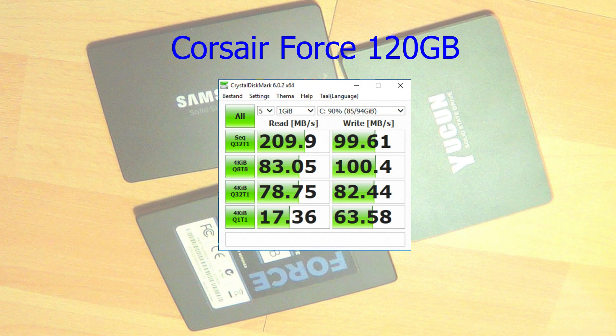These are the results of my old SSD, the Corsair Force of 120GB. You'll see 209MB/s sequential read and 99MB/s sequential write. The lowest 4K is 17MB/s read and 63MB/s write. This is very important when you are handling small files, while sequential is important for big files.